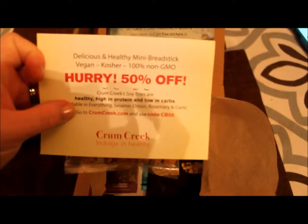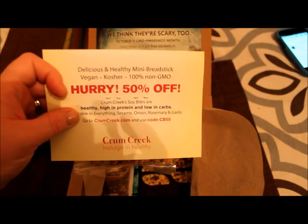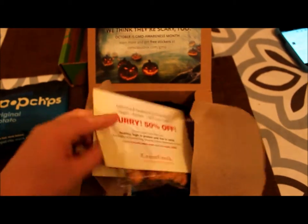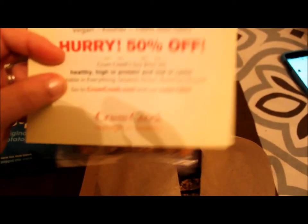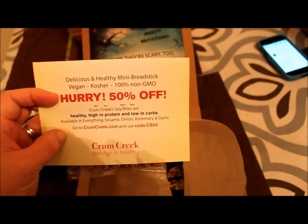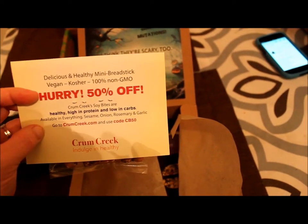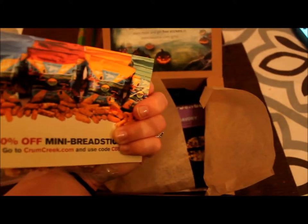Then we got delicious and healthy mini breadsticks — vegan, kosher, and 100% non-GMO. They taste pretty good on a salad. Available in everything, which is like an everything bagel, as well as sesame, onion, rosemary, and garlic. I love everything bagels. These look like they're close to being everything — it looks like poppy seeds and sesame seeds on this one.